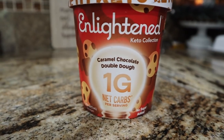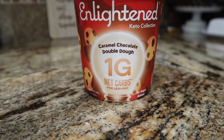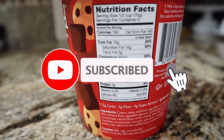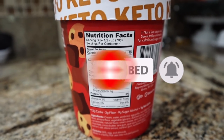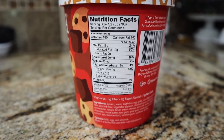So Enlighten Ice Cream — the keto collection. What's appealing on their packaging is that they represent having one net carb per serving. Looking at the macros, I am going to do just one serving. Usually when I eat this at night I do two, let's be honest. A serving is half a cup, so that's 70 grams, and I am going to weigh that out on my scale.